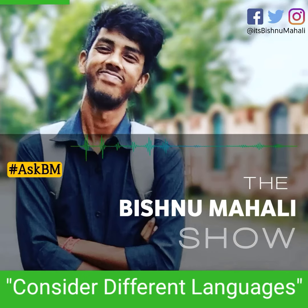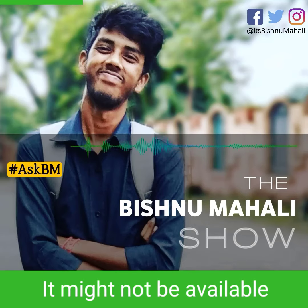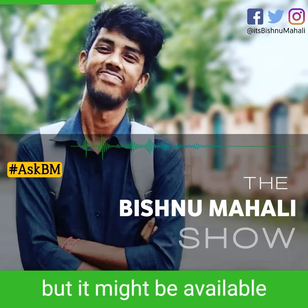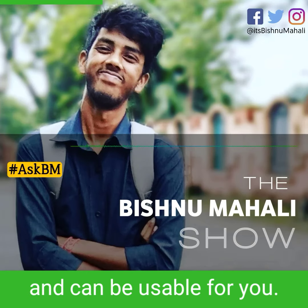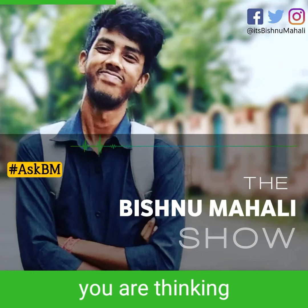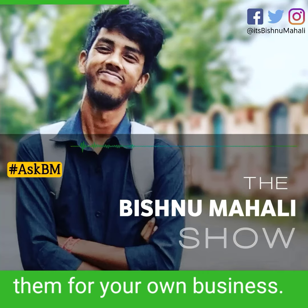4. Consider Different Languages. Try to find your brand name in different languages. It might not be available in English and registered to someone else, but it might be available in other languages and can be usable for you. So try to find out the name you are thinking in different languages — it might be available and you may be able to use it for your own business.